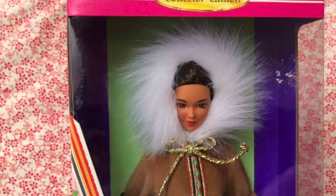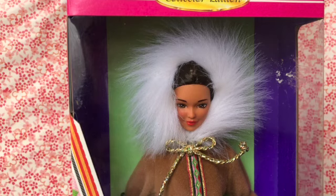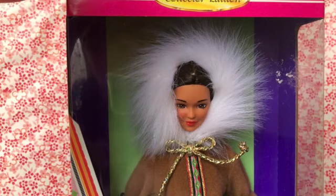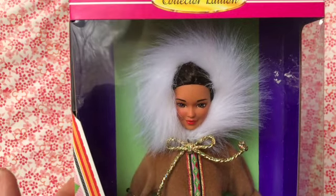Hi everybody! It's Anya, the Adult Doll and Toy Collector. Welcome back to the Small Plastic World. Today we are continuing with our series of unboxing the dolls that I got as gifts in December 2023 with this amazing vintage Barbie.